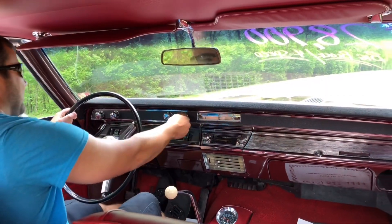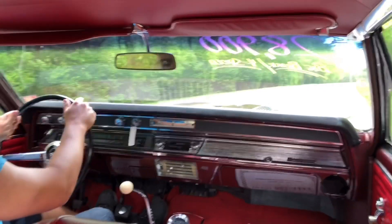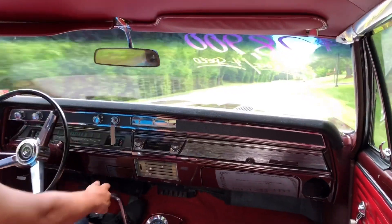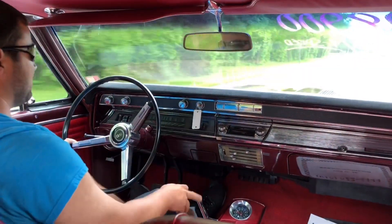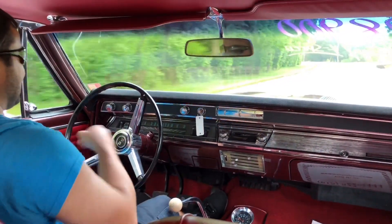All right, we're going to take off in this one and I'll let you know what I find out. Looks like our speedometer is coming up, the temp gauge is coming up as well, oil pressure is working. I'll let you know about this gas gauge soon.